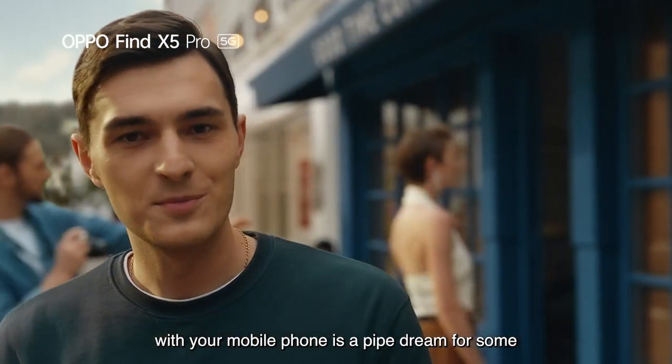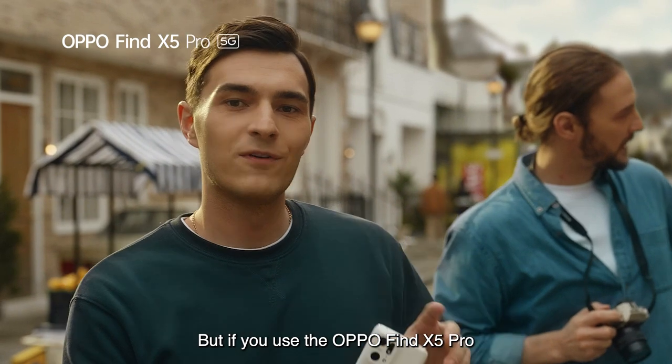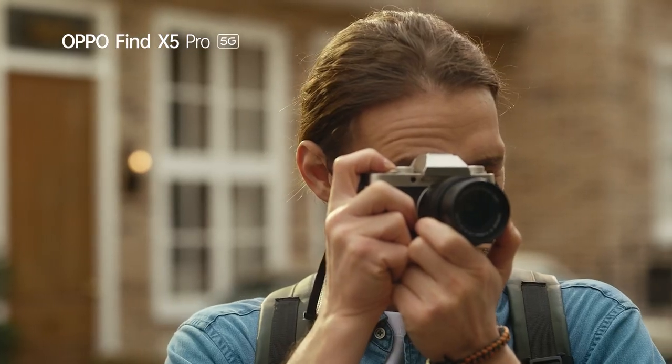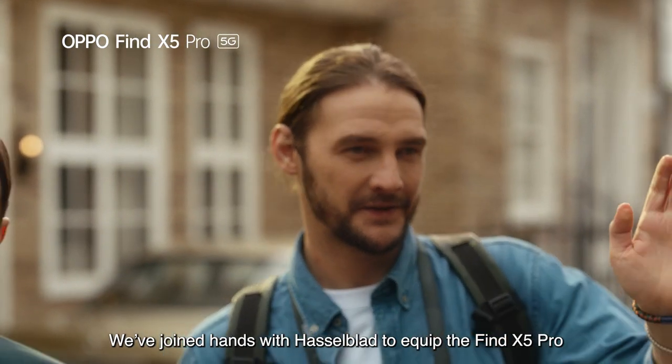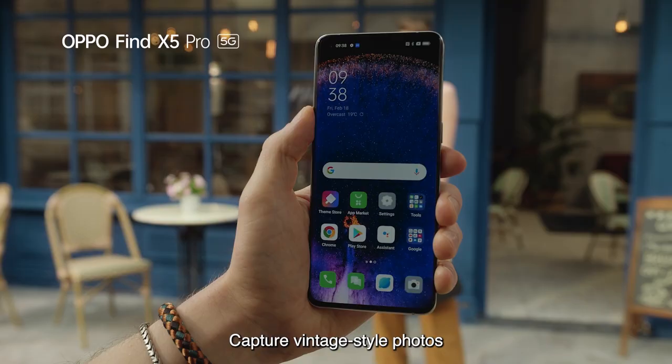Shooting professional-level photos with your mobile phone is a pipe dream for some. But if you use the Oppo Find X5 Pro, we've joined hands with Hasselblad to equip the Find X5 Pro with a world-leading mobile photography experience.